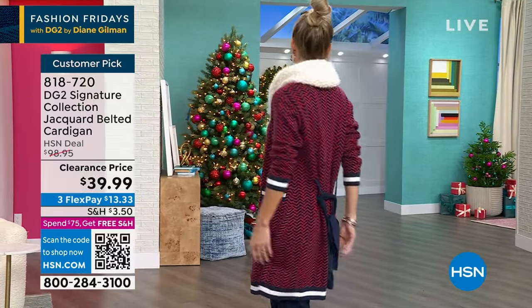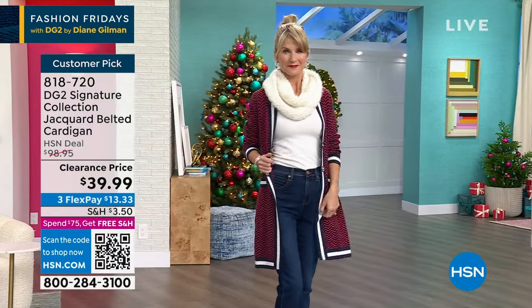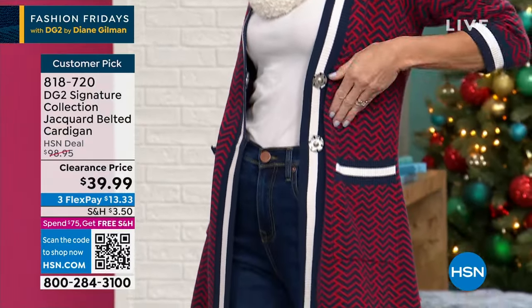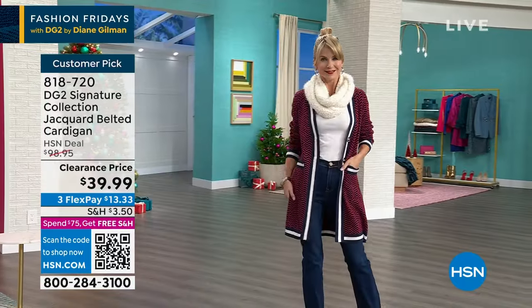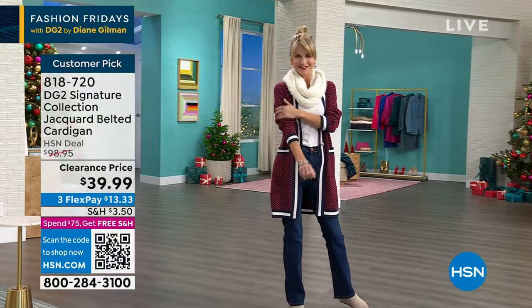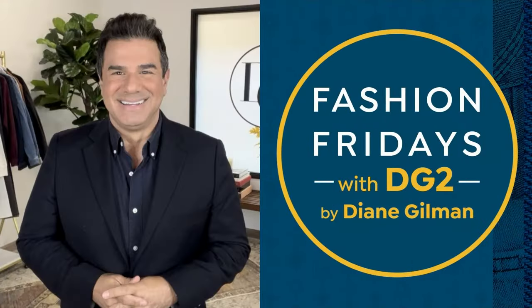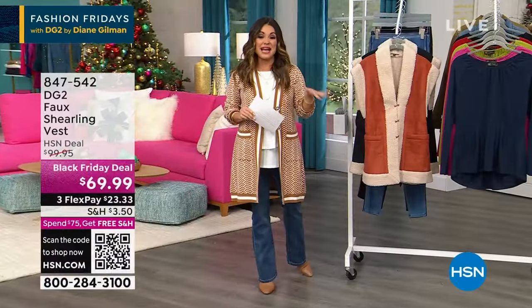Absolutely gorgeous. Look at the colorways — that is the Ruby Geo, I'm wearing Camel Geo, we have Black Geo. Extra small through 3X. You can launder it at home. I love that longer length — 33 and three-quarter inches. Did you see that price? $39.99 from $98.